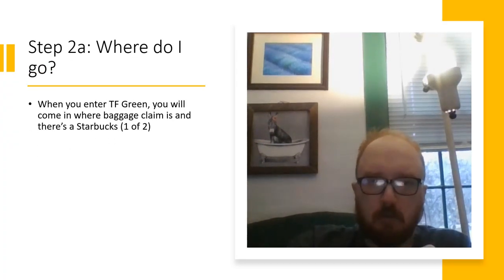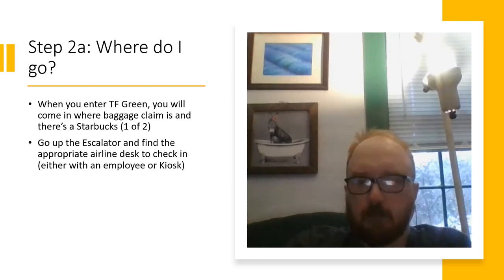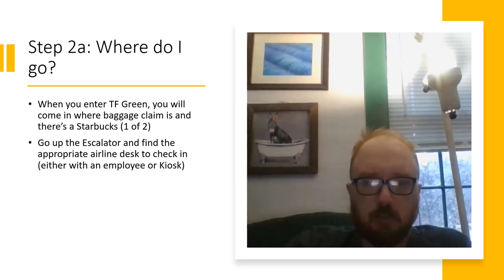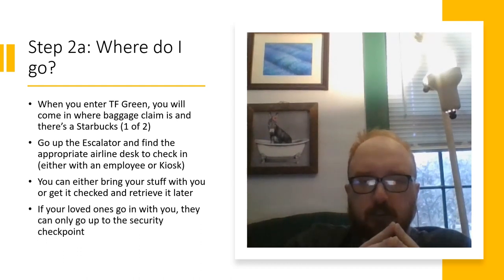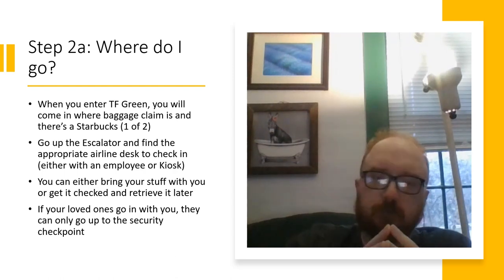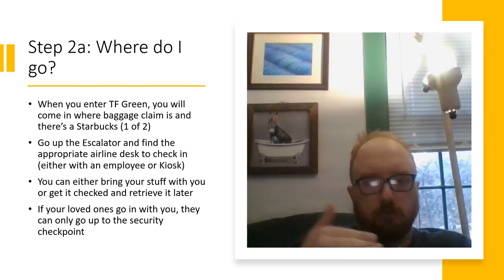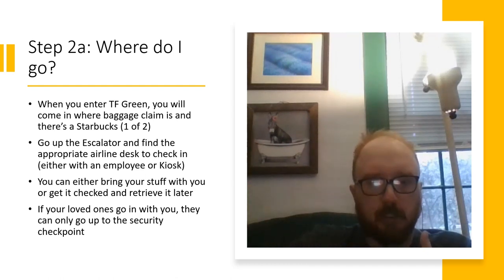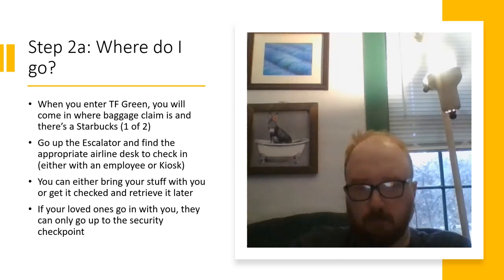Step 2a: Where do I go? When you enter TF Green, you will come in where baggage claim is, and there's a Starbucks — one of two, one before security and one after. Go up the escalator and find the appropriate airline desk to check in, either with an employee or at a kiosk. During the COVID period, there were contactless kiosks available. You can bring your carry-on with you or check your bag and retrieve it later. If your loved ones come with you, they can only go up to the security checkpoint — you can no longer say goodbye at the gate like in the old days.